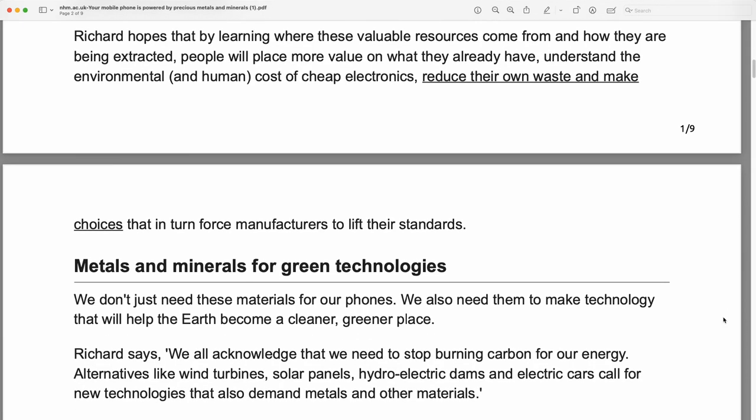Richard hopes that by learning where these valuable resources come from and how they are being extracted, people will place more value on what they already have, understand the environmental and human cost of cheap electronics, reduce their own waste, and make choices that in turn force manufacturers to lift their standards.